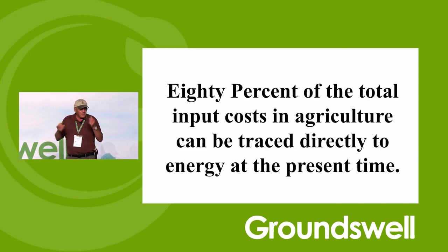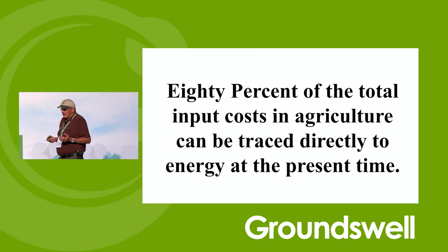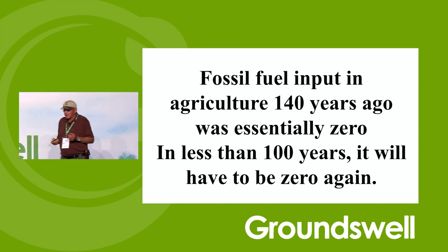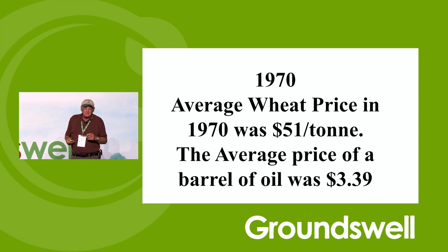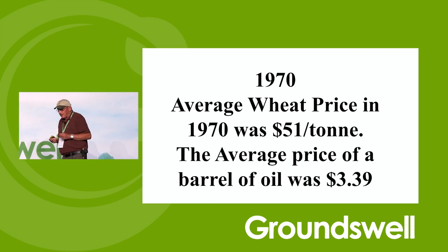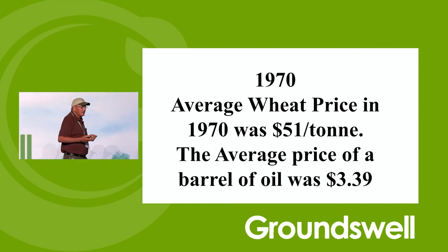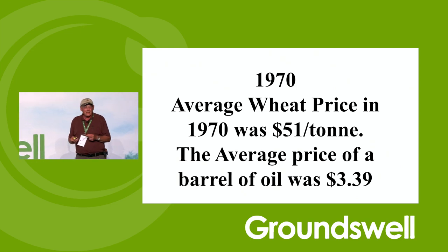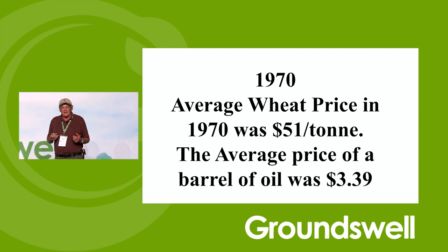We've got all this 80% and the price of fuel goes up. All the politicians say we're going to drill some more and reduce the taxes — but no, let's quit using the stuff. Possible fossil fuel input in agriculture 140 years ago was zero. In less than 100 years it's going to have to be zero again — maybe around 40 or 50 years. In 1970, the average price of wheat was $51 a ton and the average price of a barrel of oil was $3.39. 80% of your costs are related to a commodity going way up in price, and your commodity price is going down relative to that.